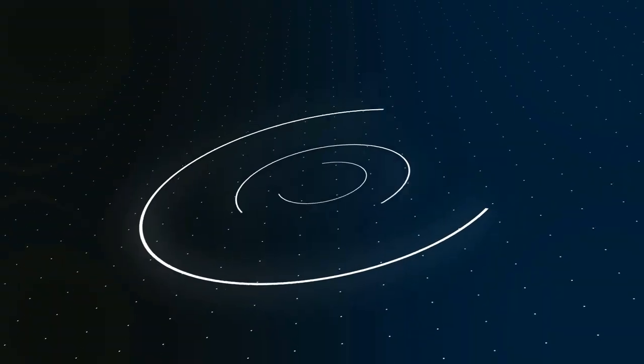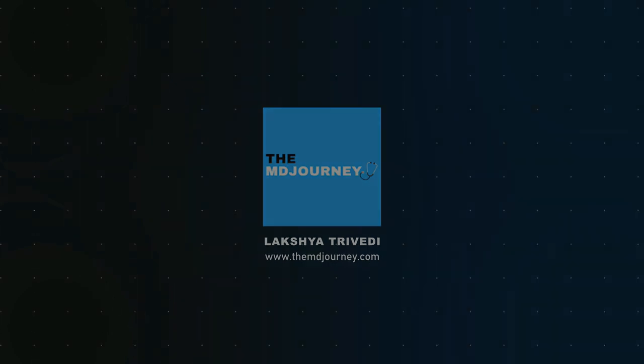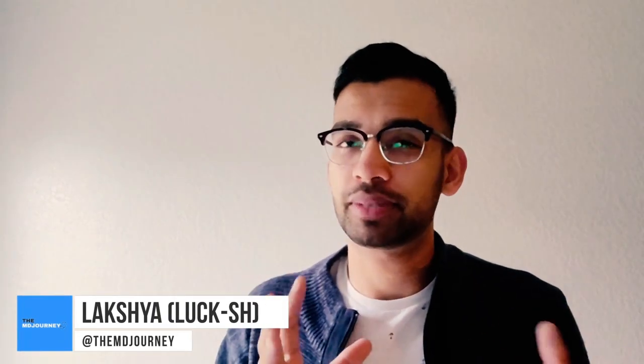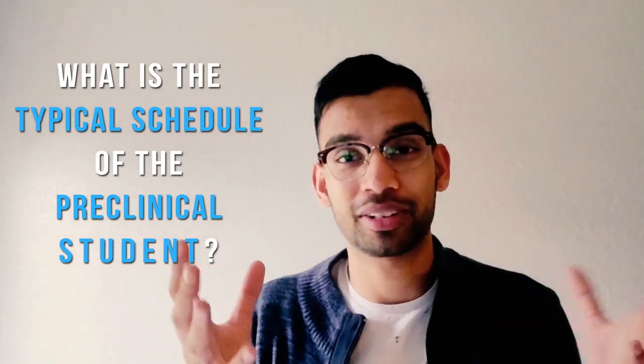What does the day of a typical medical student even look like? Alright guys, what is going on? Welcome to the MD Journey, helping you succeed on your medical journey with less stress. Today I'm going to be doing something a little bit differently — something I want to do more of. I'm going to call them my Three-Minute Thursdays, where I answer your questions from the comment sections, emails, social media, and put them into a very quick, easy-to-understand video. Today's question is what the typical schedule of a first or second year, or pre-clinical, medical student looks like.